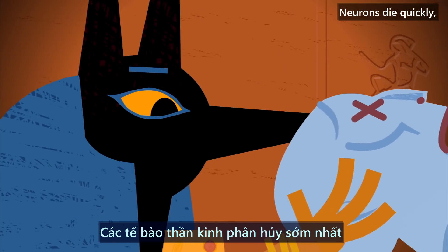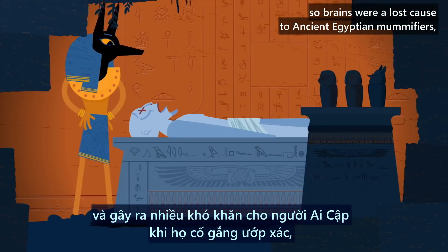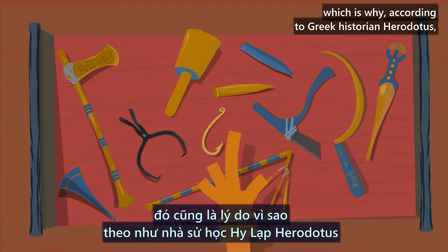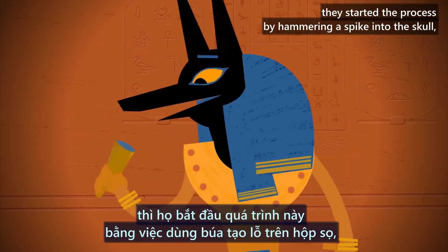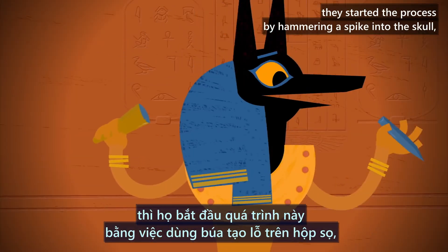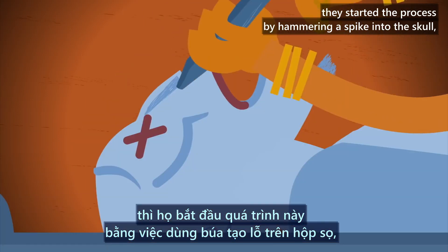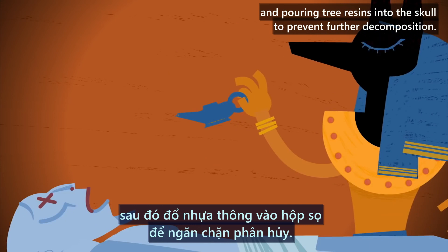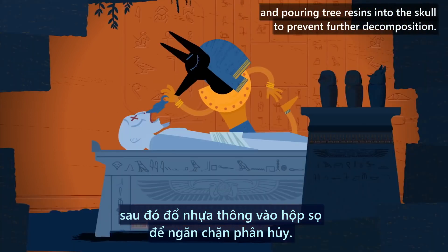Neurons die quickly, so brains were a lost cause to ancient Egyptian mummifiers. According to Greek historian Herodotus, they started the process by hammering a spike into the skull, mashing up the brain, flushing it out the nose, and pouring tree resins into the skull to prevent further decomposition.